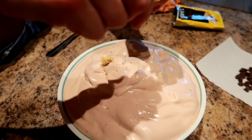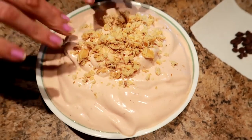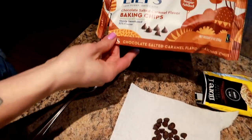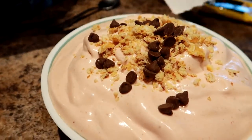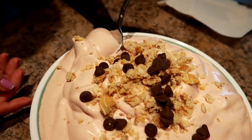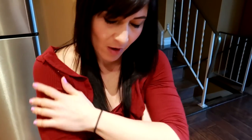For dessert I eat Greg Doucette's anabolic ice cream recipe — check out his cookbook for that. I topped it with a cinnamon bun Fiber One and Lily's sugar-free chocolate chips, 10 grams of the sea salted caramel flavor. It's my favorite and it really fills me up.